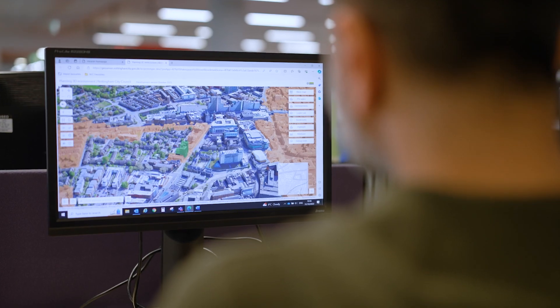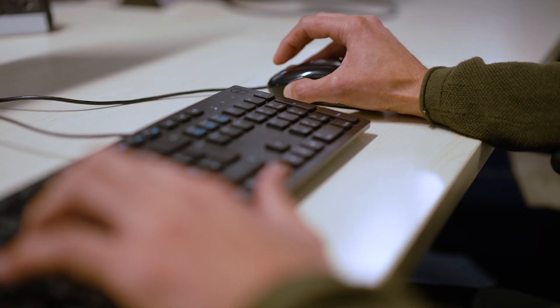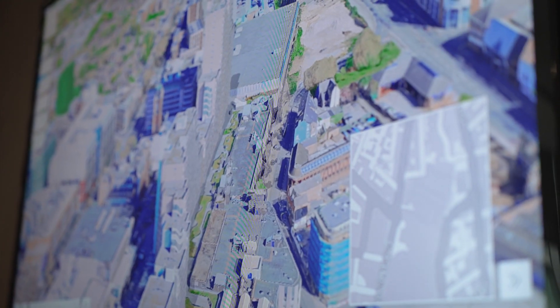Nottingham City Council are seeking to create a 3D geospatial environment that all of their users can access. What they're trying to do is combine lots of different data sources and datasets together. Traditionally this data has quite often been siloed. One of the key aspects to this project is enabling all of their users across all different departments to access this data.